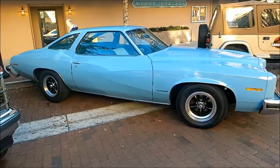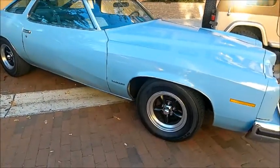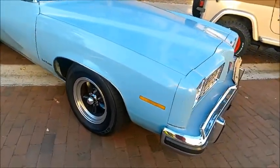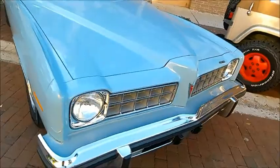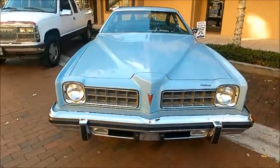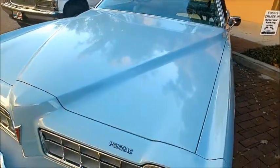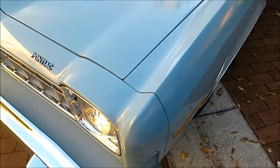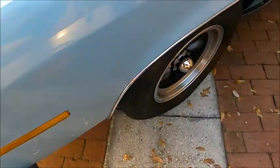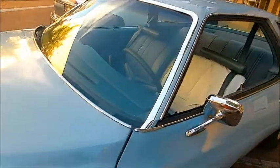This is a 1975 Pontiac Le Mans, a beautiful car. I like this shade of blue — very nice front end here with a split grille, of course a Pontiac trademark. Nice lines in that hood give it some character.